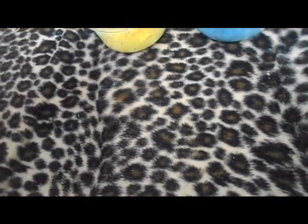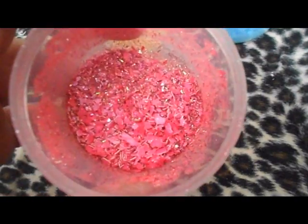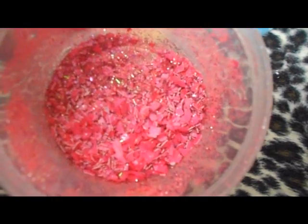The yellow one has the same materials as the other one but in different colors, and it's really pretty — I love it. This one is pink and it has the same but with holographic glitter.